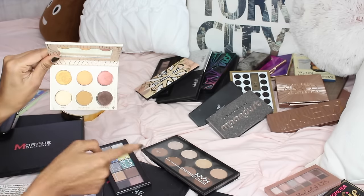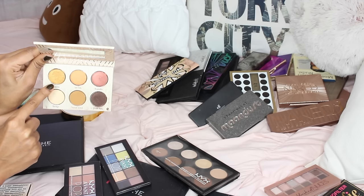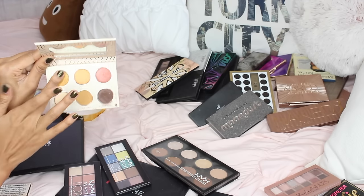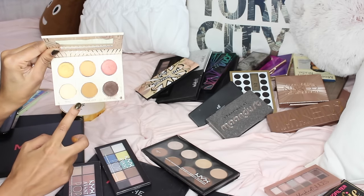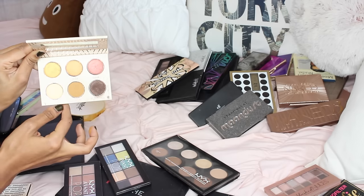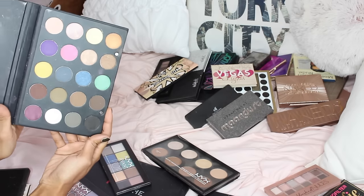The Vegas Lights palette from Makeup Geek — these shadows are absolutely stunning, especially that gold shadow. I haven't tried or used any shadow that looks like that; it's extremely pigmented. That one is a pretty unique shade too, and the brown one is one of my favorites, so I'm definitely keeping it.